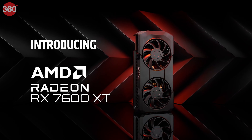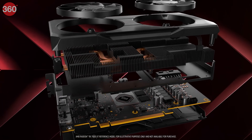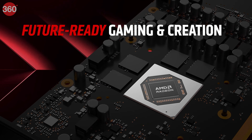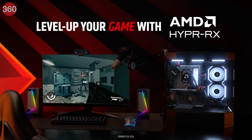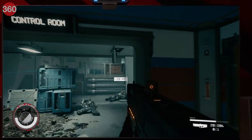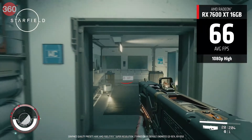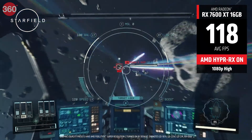AMD's RX 7600 XT brings 16GB of graphics memory for comfortable 1080p gaming in the budget price bracket. AMD claims a rounded-up 10% increase in game performance over the regular RX 7600, and this GPU has native support for many AMD technologies such as Hyper RX and Fluid Motion Frames, among others.